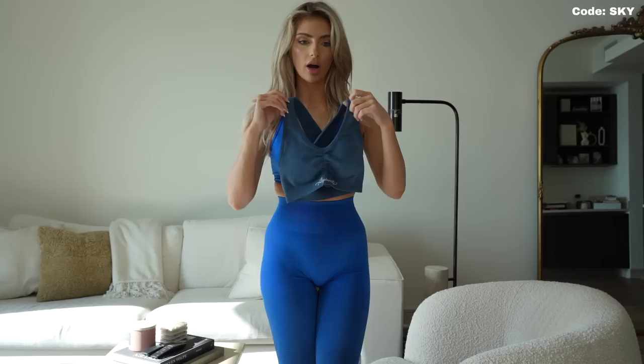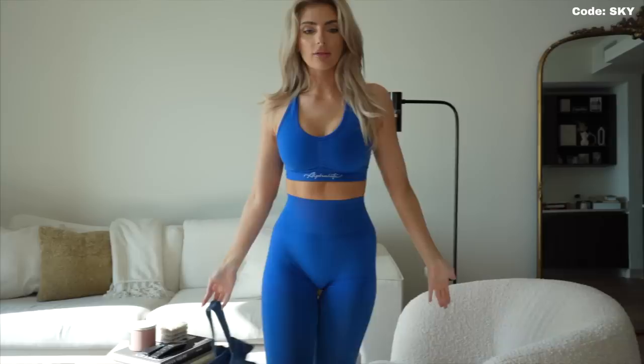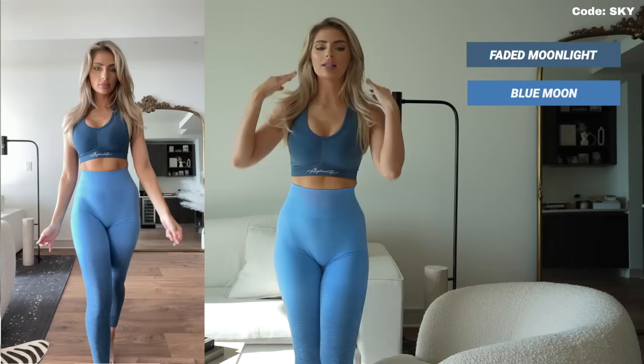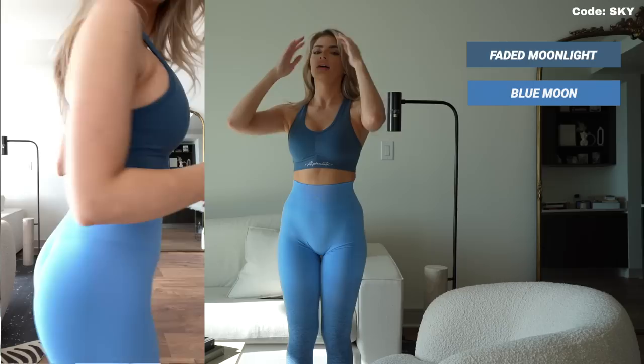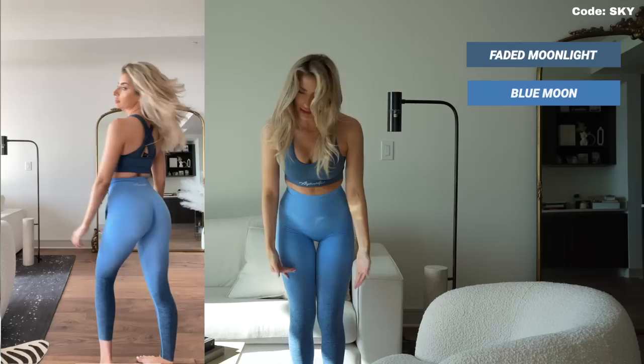I also have the Faded Moonlight bra, and I wouldn't say that this matches at all — not really even the bottom either. The Faded Moonlight is just another really pretty blue color on its own; it's not the same as the Moonlight. So I decided to wear the Blue Moon leggings with the Faded Moonlight sports bra, which does kind of match a little bit. I should have gotten the Faded Blue Moon sports bra to match, but it's kind of hard seeing just pictures online. I think this is still a really super cute outfit — another gentle, subtle transition into the darker color.